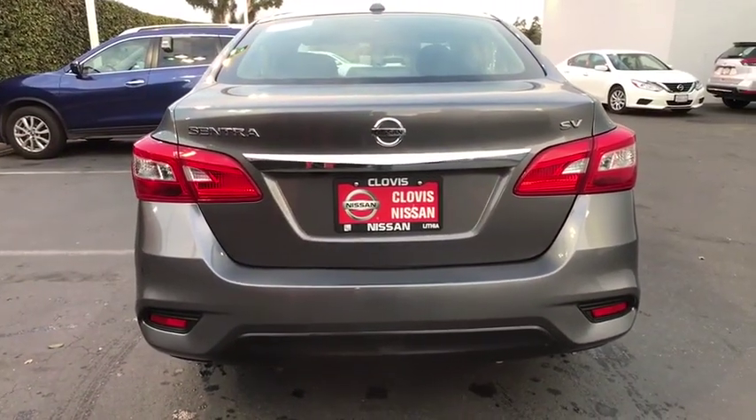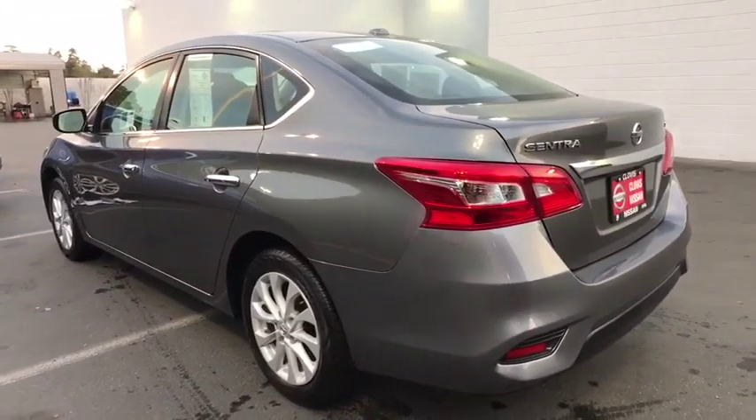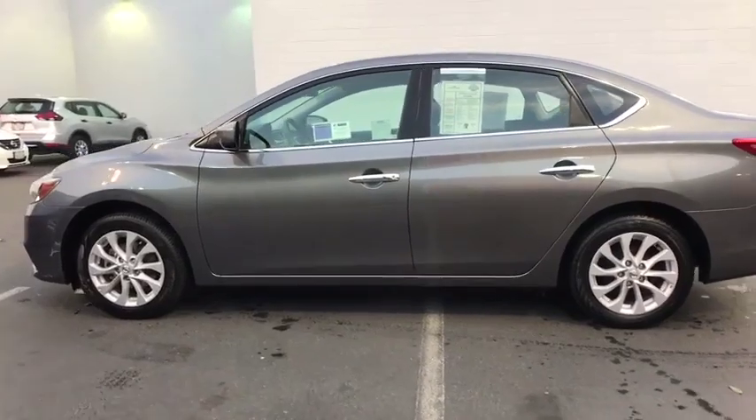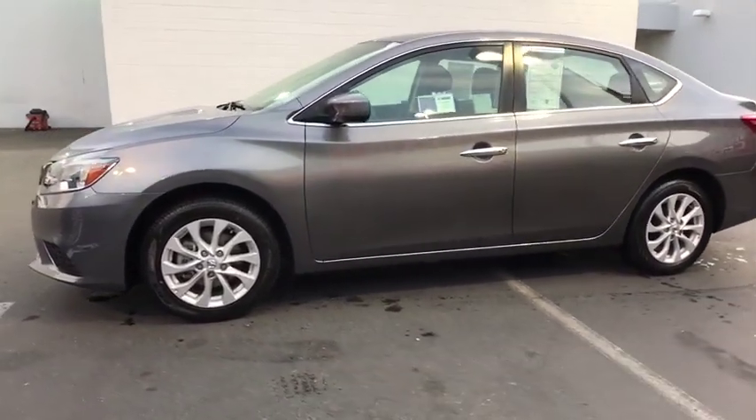Here are some of this vehicle's great options: backup camera, keyless entry, Bluetooth, leather-wrapped steering wheel, power steering, adjustable steering wheel, ABS four-wheel, keyless start, cruise control, aluminum wheels, AM-FM stereo radio.